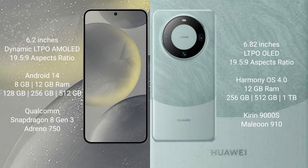Samsung Galaxy S24 runs on the Android 14 operating system. Huawei Mate 60 Pro runs on the HarmonyOS operating system.